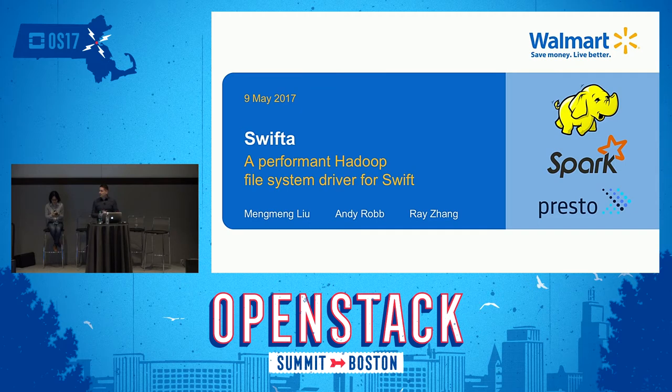Thank you for coming today. My name is Andy Robb. I am the technical product manager for the BigFast data team at Walmart eCommerce — the eCommerce side of Walmart. Our presentation is in two parts today. I'm going to go through some introduction stuff and then hand it off to Ming-Ming, who will talk about some things in more depth. I'll try to get through my portion relatively quickly so that Ming-Ming will have as much time as possible and to get to any questions.